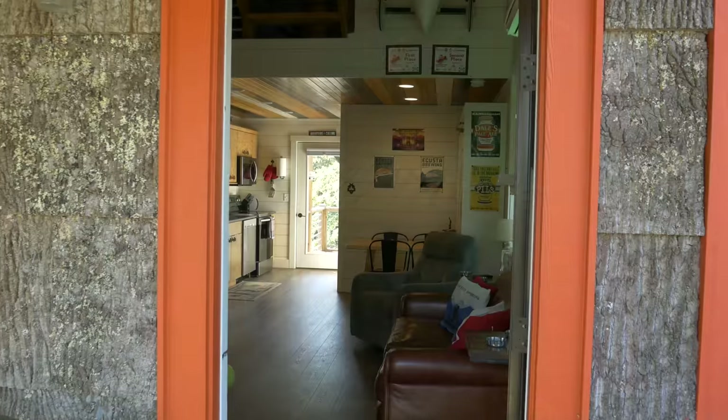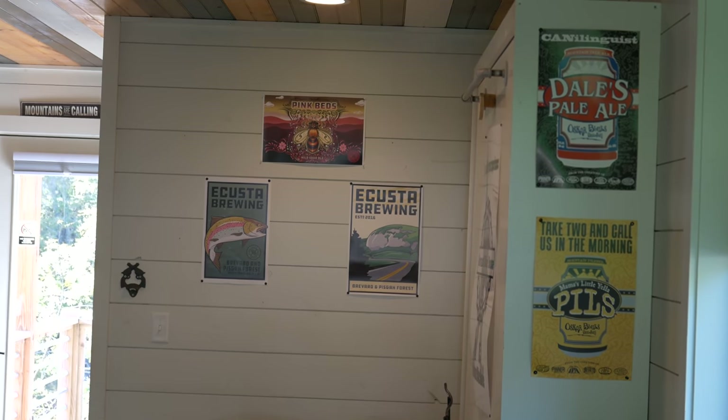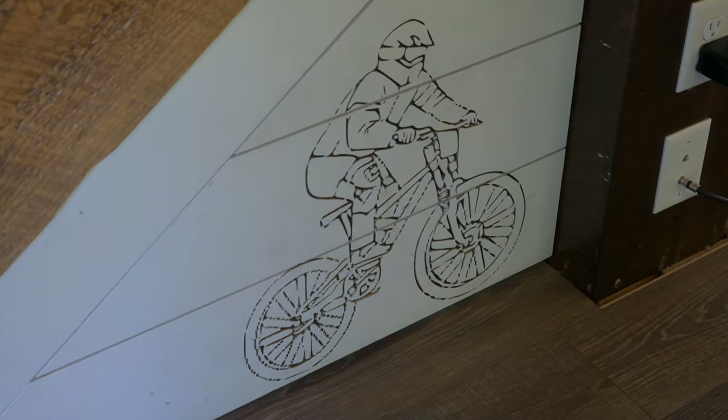Today we're headed over to the Vard Bike House. It's a themed Airbnb around adventure, mountain biking, and being part of the mountains of Pisgah.